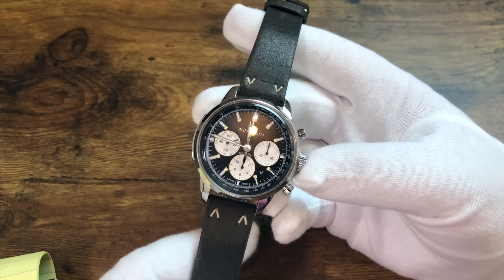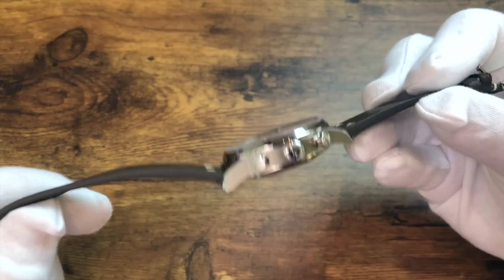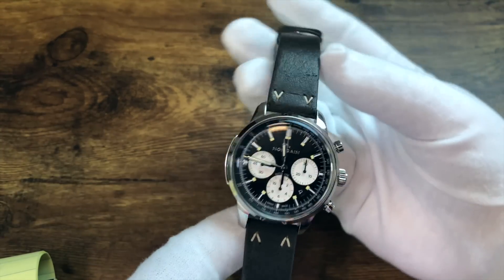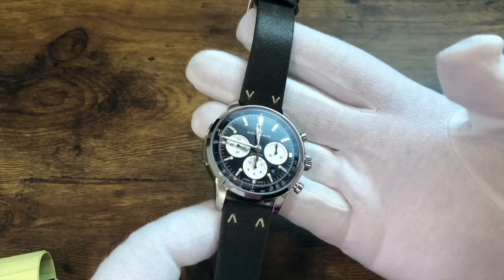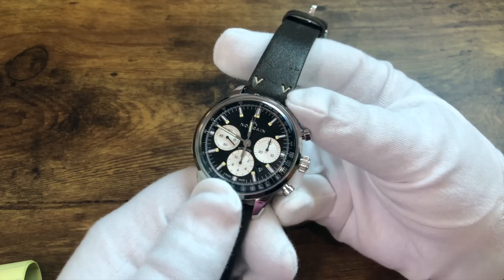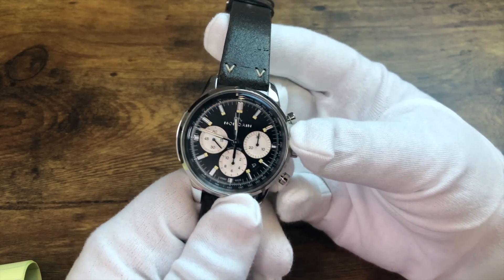The Freedom 60 Chronograph is a 43-millimeter watch that is 15 millimeters thick and has 100 meters of water resistance, which for a chronograph is not particularly common. As you can see, this is a handsome chronograph with a neo-vintage aesthetic.